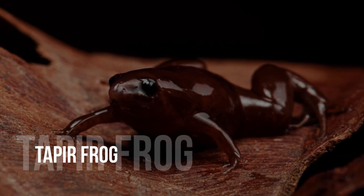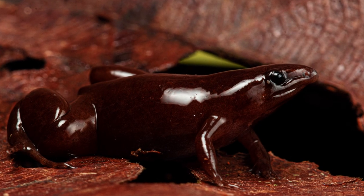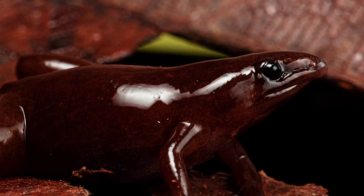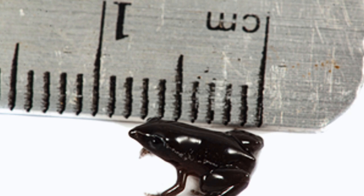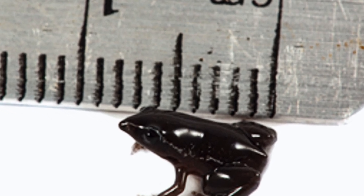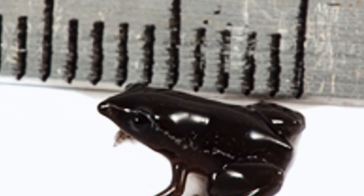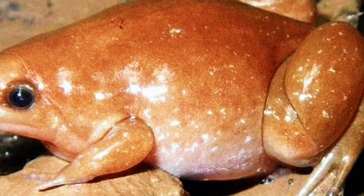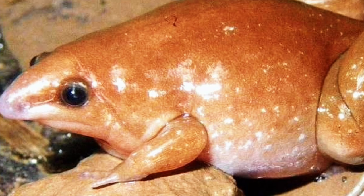Tapir frog. A little frog with an amazing snout has been discovered in the Peruvian Amazon, scientists revealed in February of 2022. The frog lives in the Putumayo River Basin, which flows through Colombia, Ecuador, Peru, and Brazil. The new species was discovered on an expedition to learn more about the basin's mysterious amphibian inhabitants.